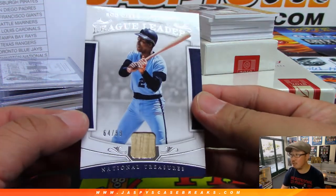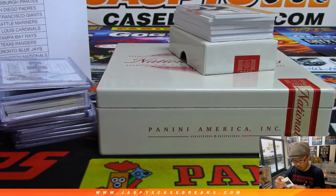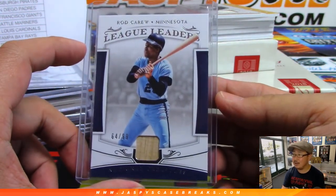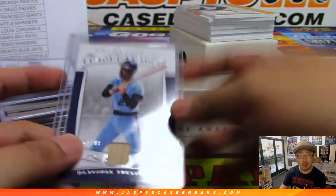We've got Rod Carew for the Twins — TJ just finished saying 'come on, Twins,' there it is. 64 out of 99, Hall of Fame Rod Carew. Game use material as well — I think they named the AL Batting Champion Trophy after him, like the Rod Carew Award or something.